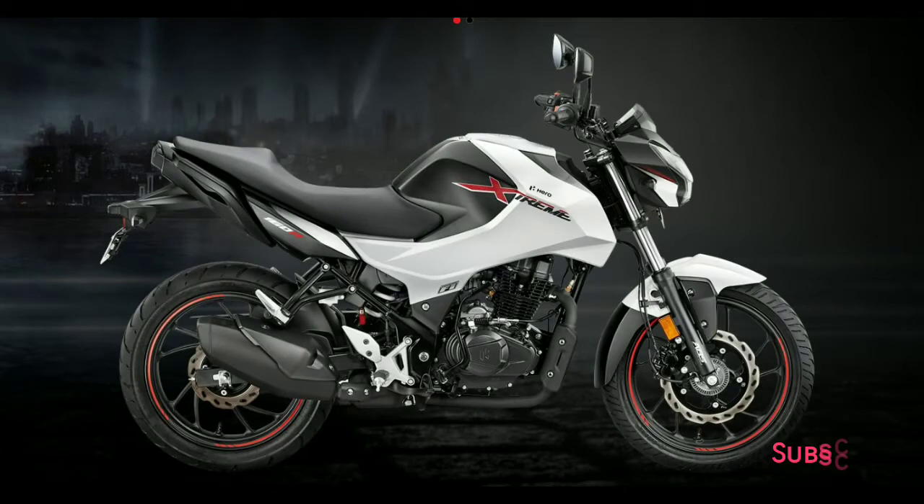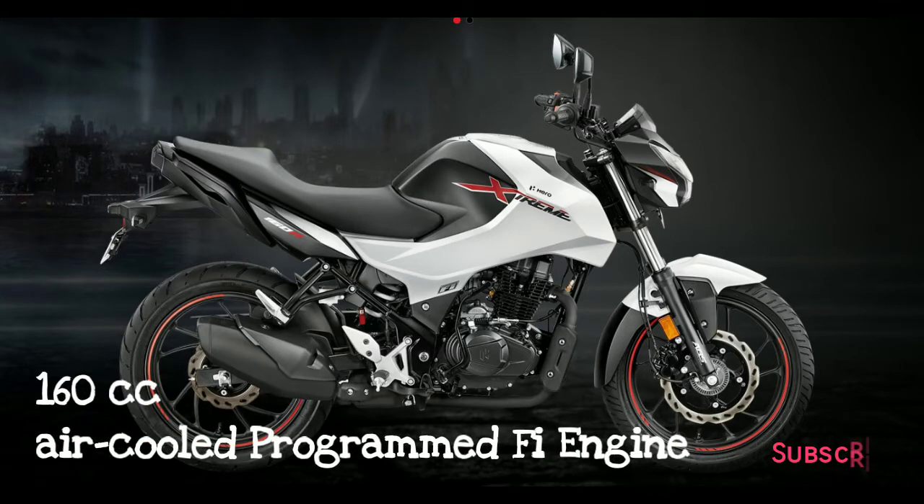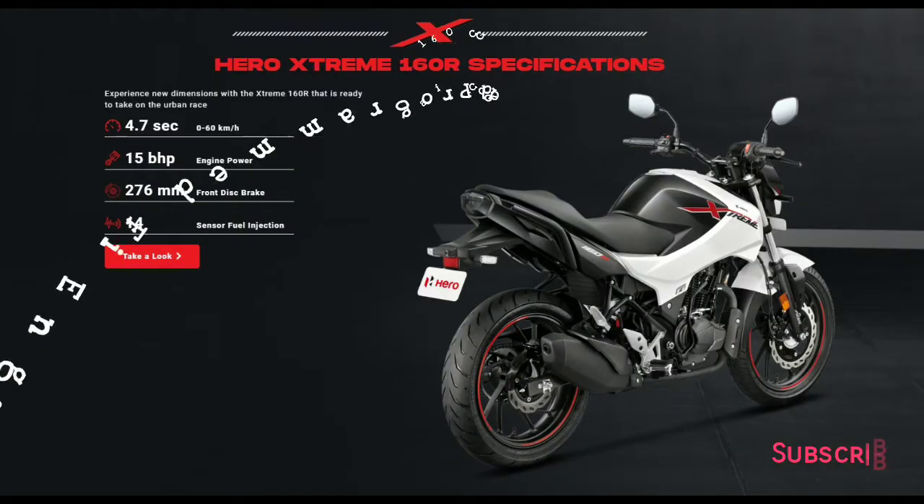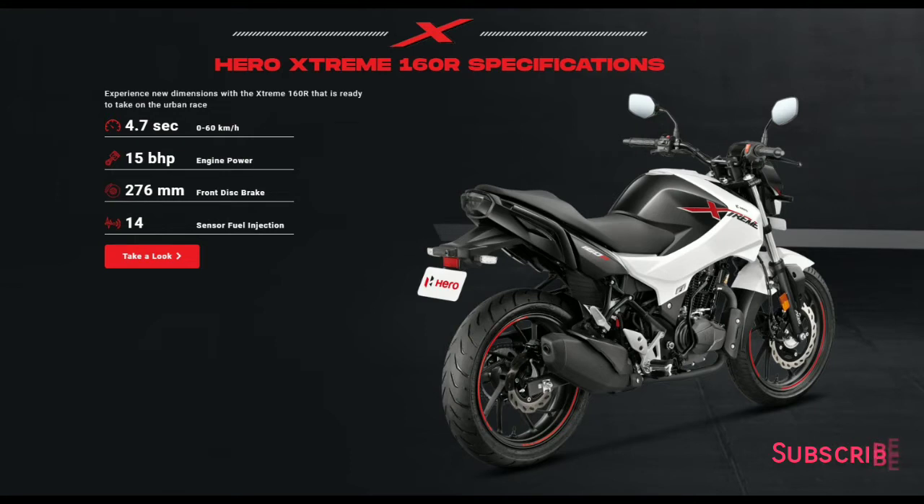The Extreme 160R is an all-new 160cc air-cooled engine equipped with a fuel injection system — programmed FI — and two valves. It is tuned to produce 15 bhp of maximum power and 14 Newton meters of peak torque. Hero MotoCorp claims the Extreme 160R can do a 0 to 60 sprint in just 4.7 seconds.